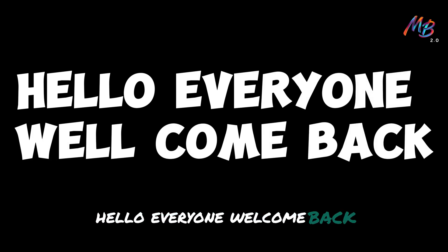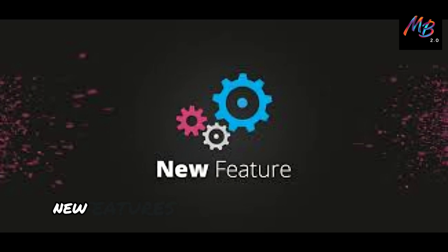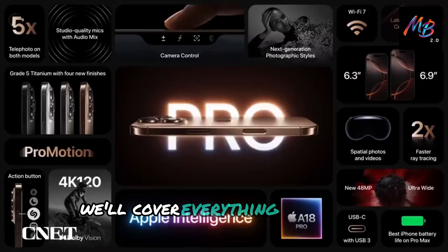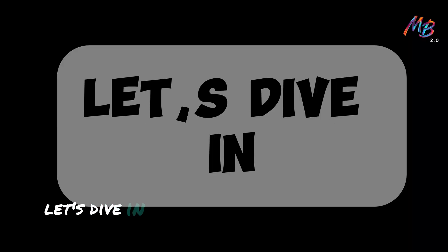Hello everyone, welcome back. In this video, we will explore the exciting new features and improvements coming with the iOS 18.1 update. We'll cover everything from new functionalities to bug fixes, performance enhancements, and more. Let's dive in.